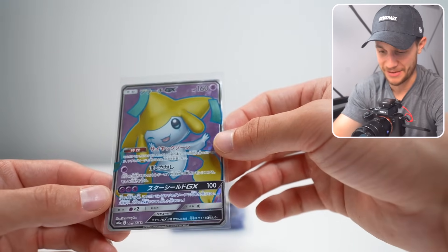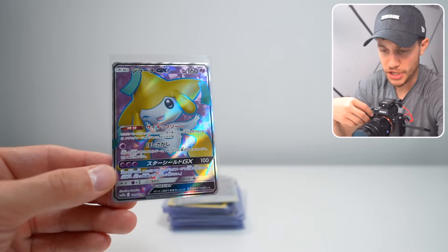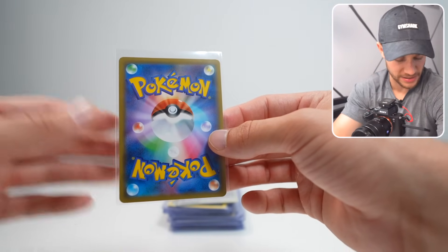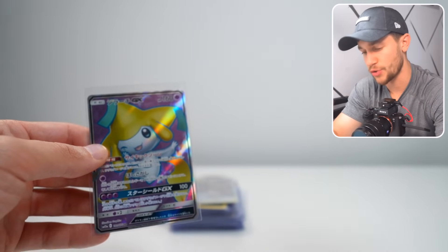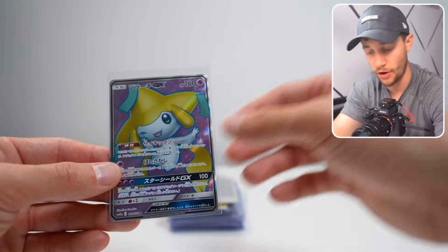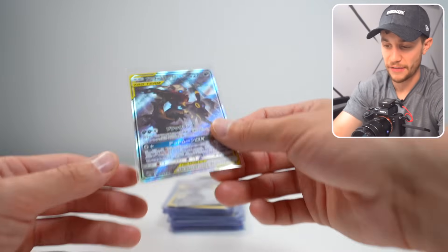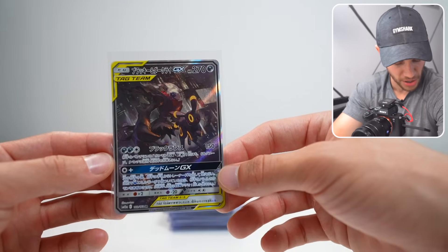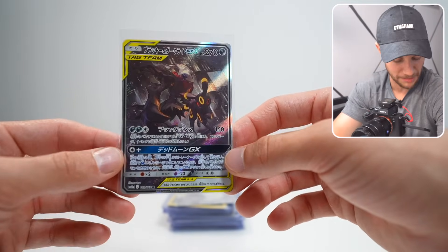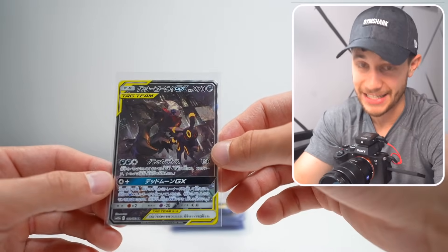We've got some more Japanese but some really expensive ones. This is from 2019 — this is a Jirachi GX full art, really really nice looking card. The Japanese cards are notoriously significantly higher quality than English cards, so getting a PSA 10 on Japanese cards is a lot easier. This one I think is going to grade well. This is an Umbreon Darkrai Tag Team GX card from a God Pack that I pulled on a YouTube video on this channel — this card is worth a lot if we get it in a 10.